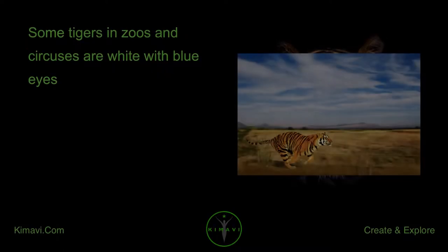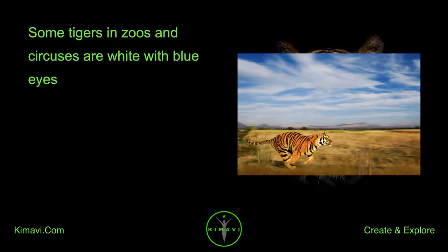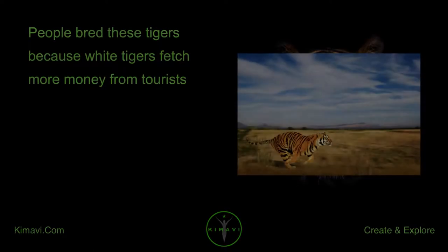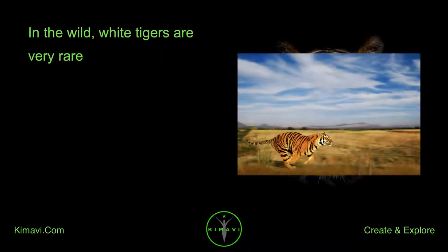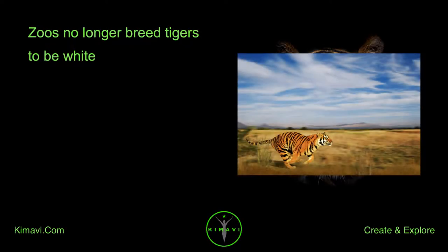Some tigers in zoos and circuses are white with blue eyes. People bred these tigers because white tigers fetch more money from tourists. In the wild, white tigers are very rare. Zoos no longer breed tigers to be white.